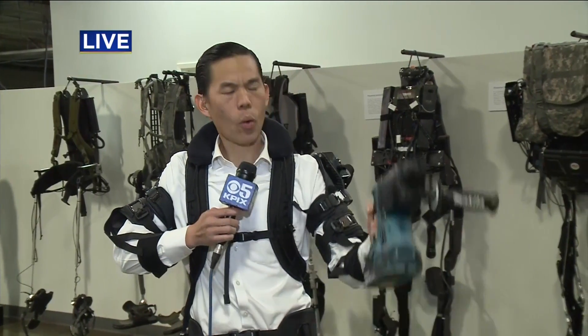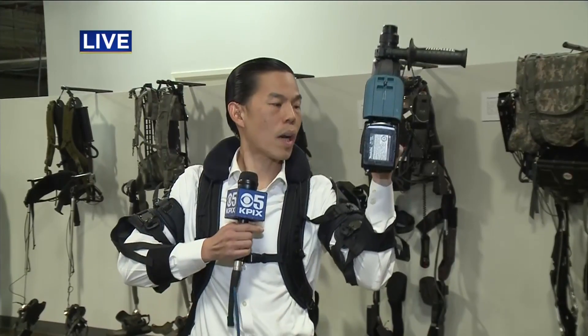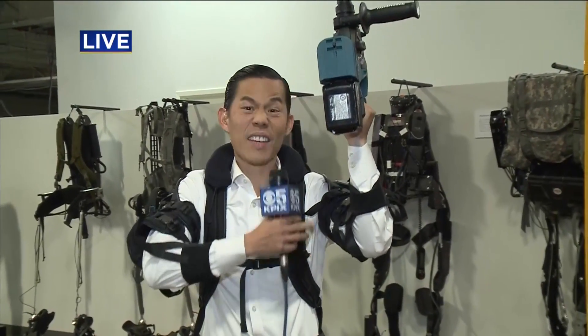This right here is called an exo-vest. Some assembly line workers are wearing these vests to build cars. I want to show you how it works — I'm going to hold on to this power tool, and when I bring it up, this vest will just lift it right up.